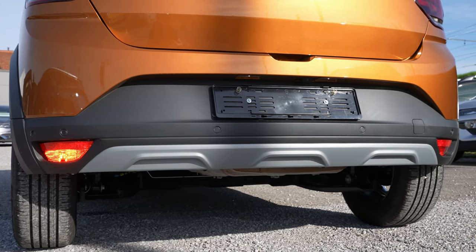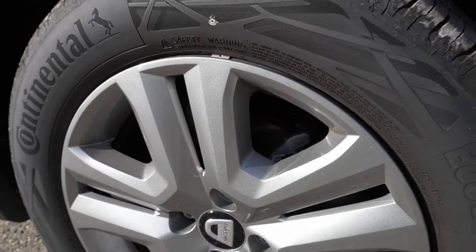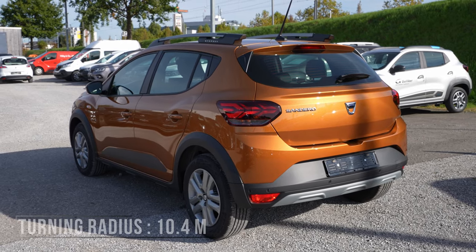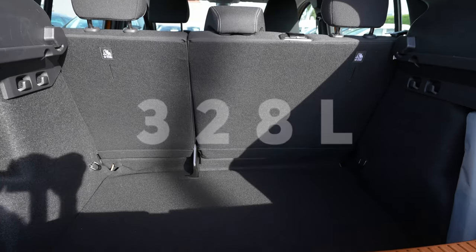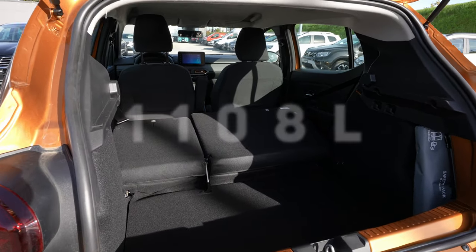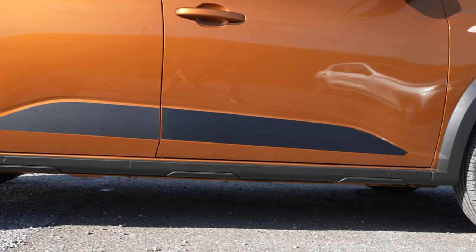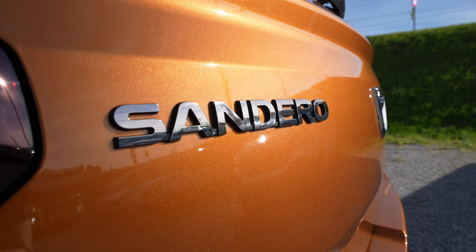The car comes with ventilated brake discs in the front and drum brakes on the rear, 16-inch rims, and a turning radius of 10.4 meters. The boot capacity is 328 liters, expanding to 1,108 liters with seats folded. The front suspension is independent McPherson coil spring with anti-roll bar; the rear has independent cross-arm coil spring.